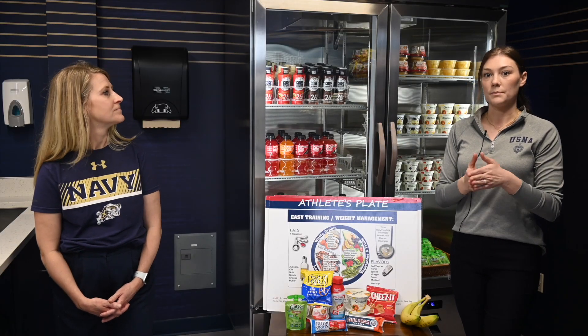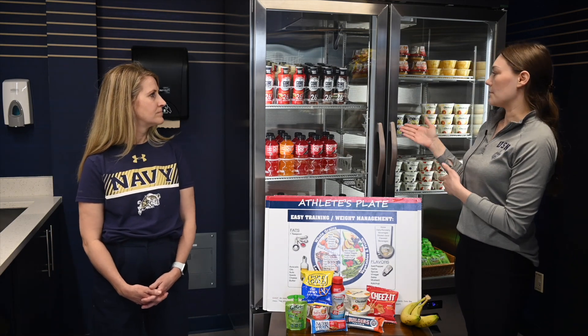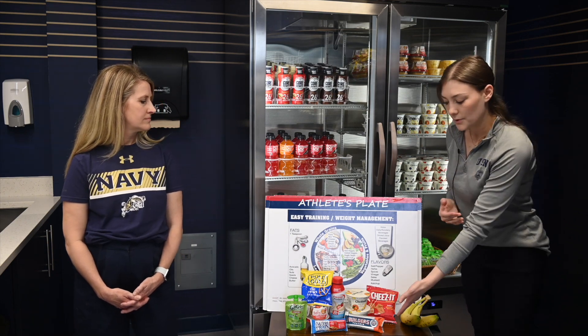After your workout, you want to focus on carbohydrate plus protein to replenish and refuel your muscles. That could look like a protein shake, a Greek yogurt with some granola or fruit, a protein bar, beef jerky — things like that.